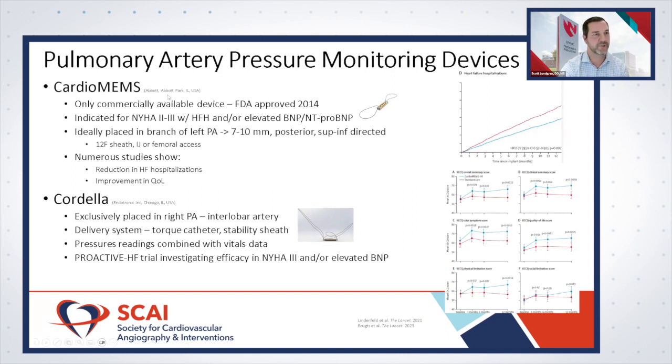The next device is the Cordella device, made by Endotronics — also a pulmonary artery pressure device. It's similar in design and placement to CardioMEMS but with notable differences. It's exclusively placed within the right pulmonary circulation, specifically the interlobar artery, taking advantage of that anatomical location.